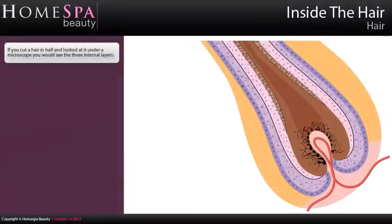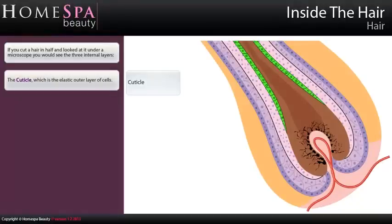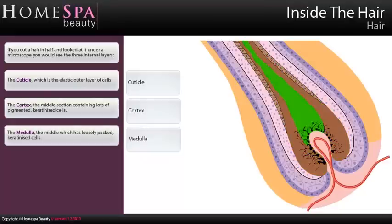Inside the Hair. If you cut a hair in half and looked at it under a microscope, you would see the three internal layers. The cuticle, which is the elastic outer layer of cells. The cortex, the middle section containing lots of pigmented keratinized cells. The medulla, the innermost part, which has loosely packed keratinized cells.